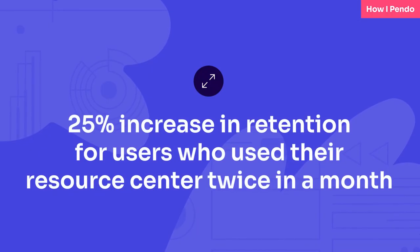With the Resource Center in particular, we've seen that users who've used the Resource Center twice in a single month have an increase in retention of 25% against users who don't touch the Resource Center at all.